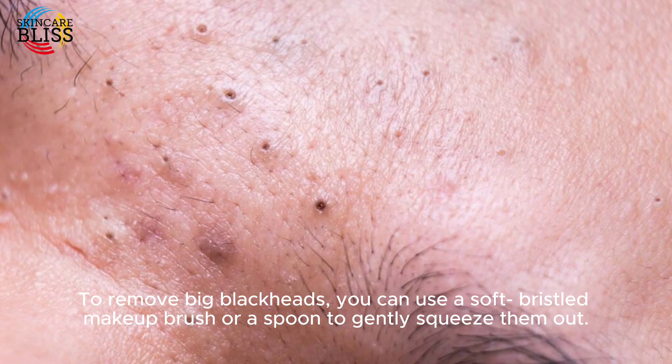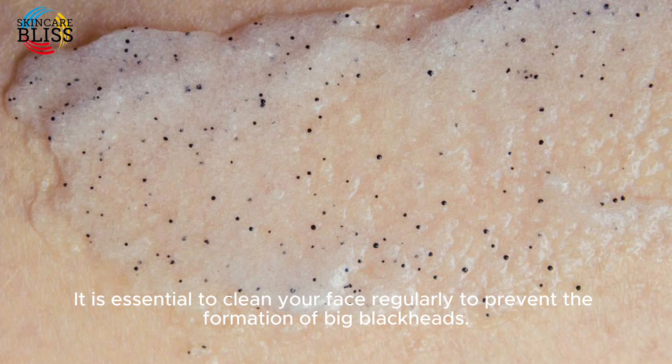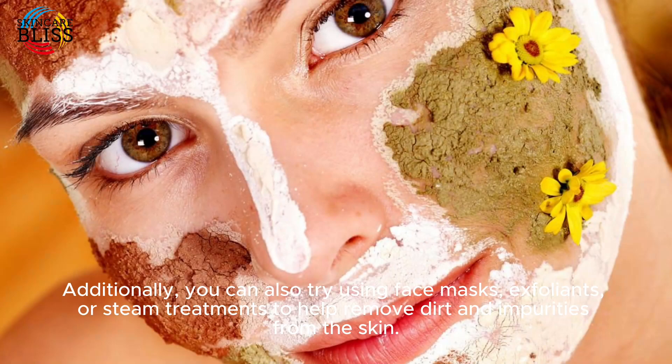To remove big blackheads, you can use a soft bristled makeup brush or a spoon to gently squeeze them out. It is essential to clean your face regularly to prevent the formation of big blackheads. Additionally, you can also try using face masks, exfoliants, or steam treatments.